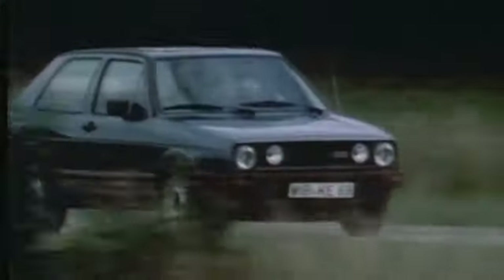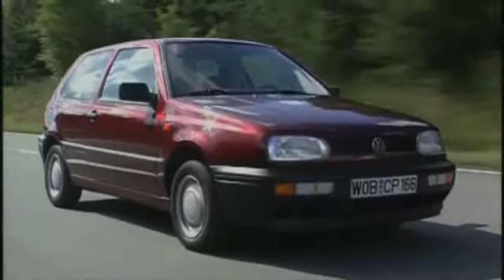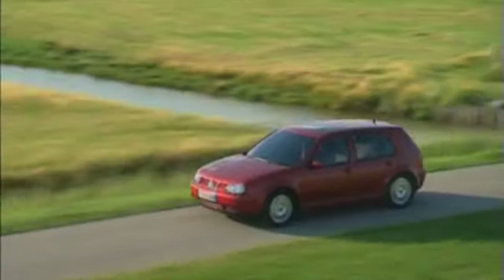But the Golf has always remained faithful to one thing. The exceptional price, performance and reliability have always made it a true Volkswagen. The Golf is the same symbol for Volkswagen that the Beetle used to be.